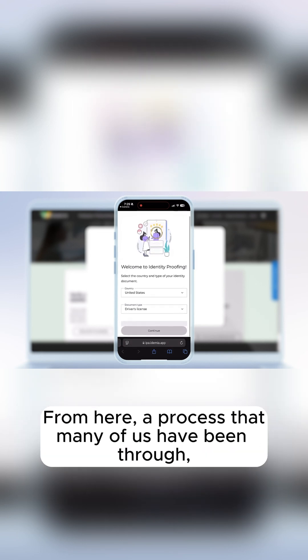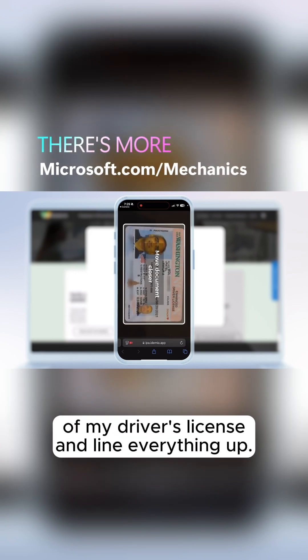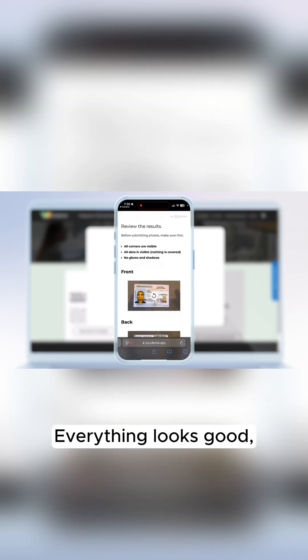From here, in a process that many of us have been through, I can scan both sides of my driver's license. I will start with the front side and line everything up. Now I can flip it over and take a photo on the other side. Everything looks good, so I'll submit these photos to continue.